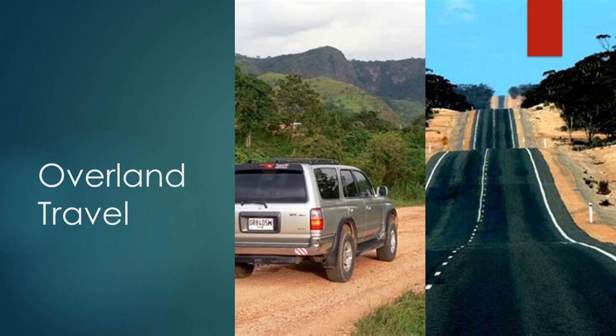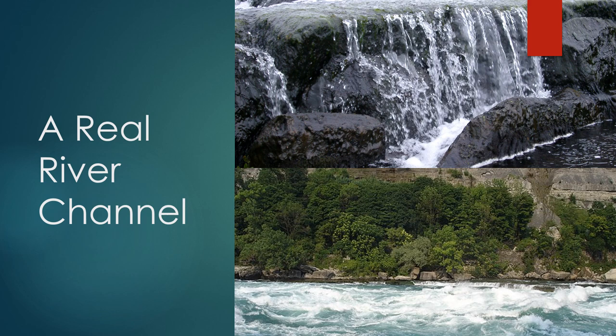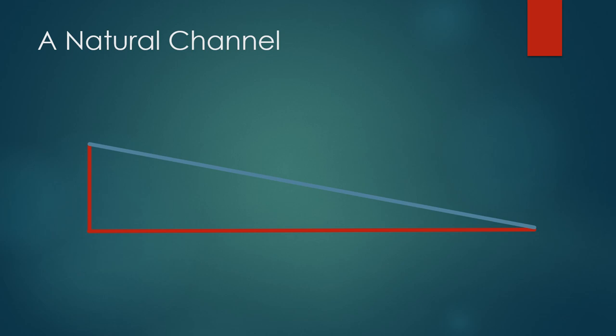The ideal river channel for navigation purposes would flow downstream at a continuous slope that was predictable with no variation. However, this is not what we see in natural rivers. In our natural river channel, the river will go over small waterfalls and pass through areas of shallow water where even the smallest ships will have difficulty navigating. Looking at a more realistic view of the downhill slope of a river channel, as it follows the landscape it will have areas of rapid flow and sharper drops.